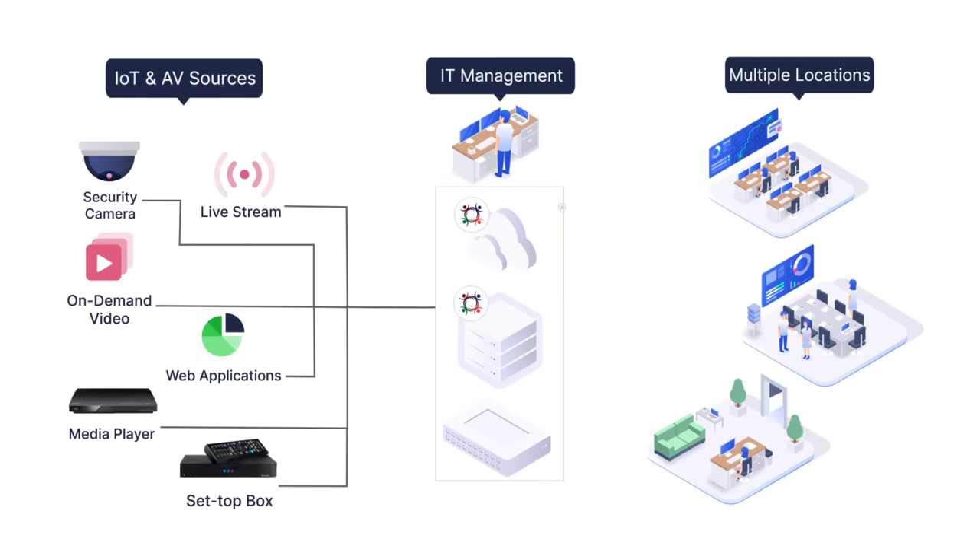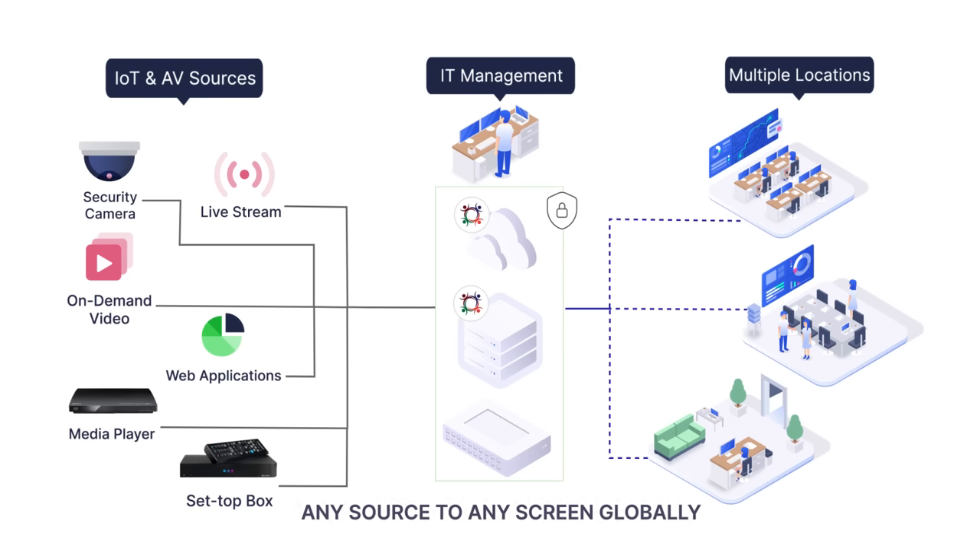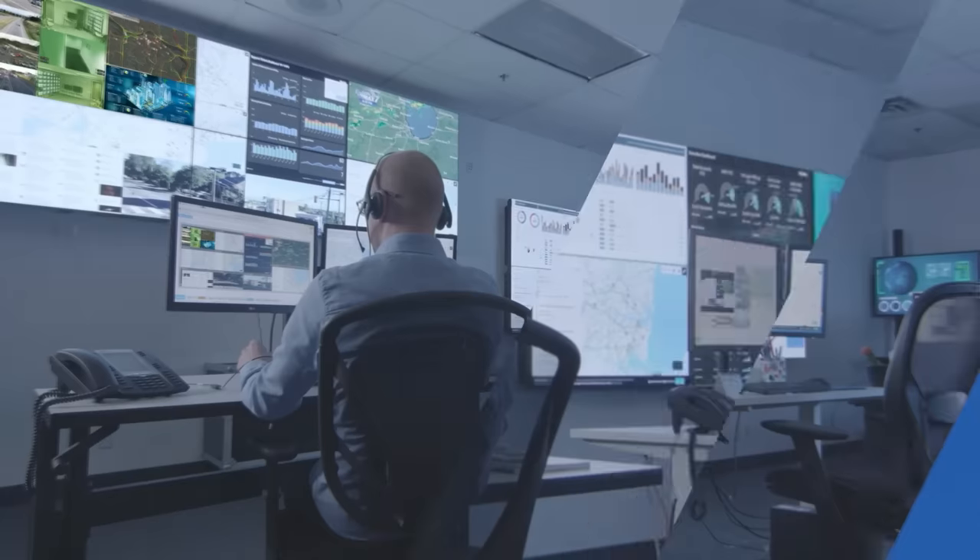This is why Userful's visual networking platform has transformed the way operation centers aggregate, manage, and distribute real-time data and visual information.